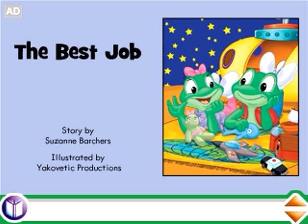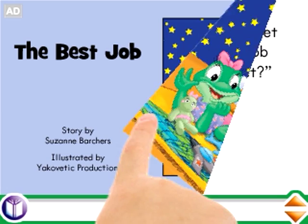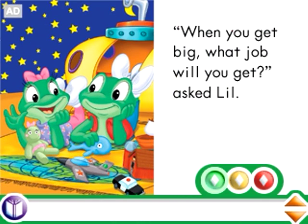Build confidence with the fundamentals of reading. Use your finger to turn the pages and read along on the Hi-Res touchscreen.